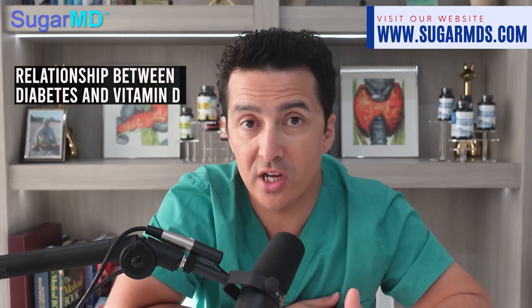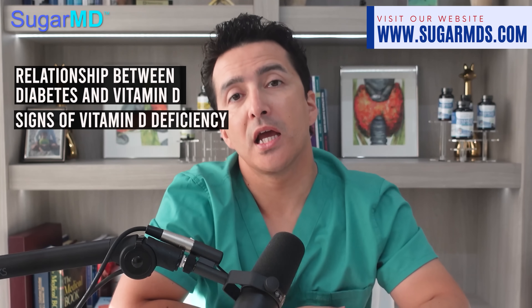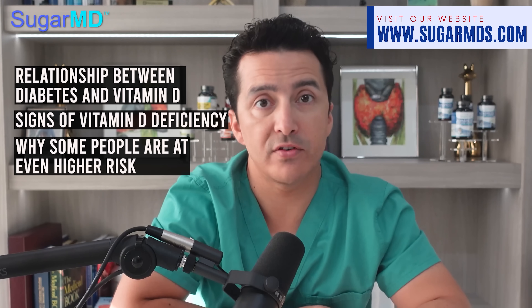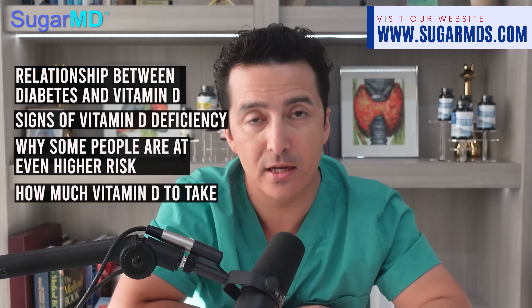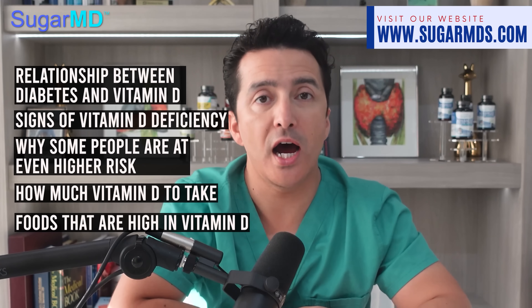Today I'll talk about the relationship between diabetes and vitamin D, the signs of vitamin D deficiency, why some people are at even higher risk, how much vitamin D to take especially if you have diabetes, and foods that are high in vitamin D.